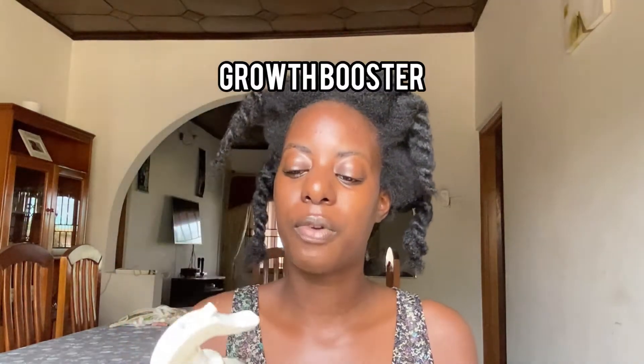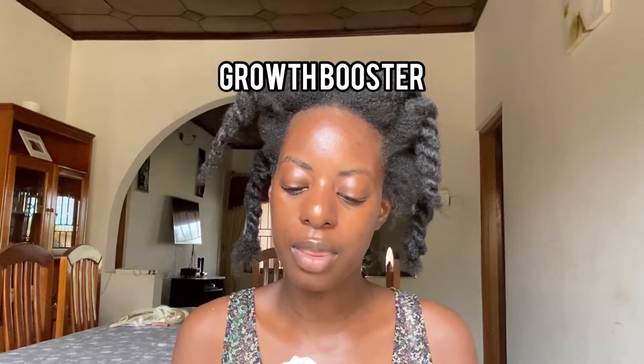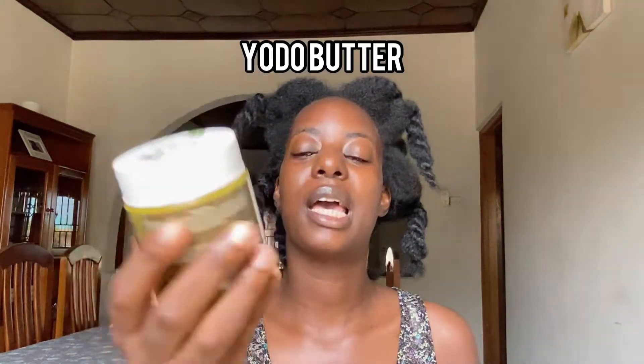We also have the growth booster, and from the directions I read that this is supposed to help you keep a healthy scalp. So I'm sure you can spray some in your hair after you're done with your wash day.